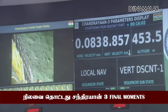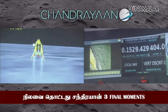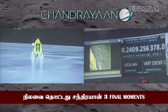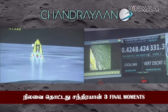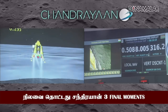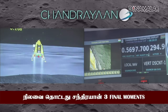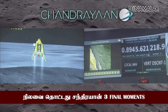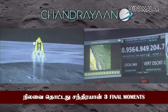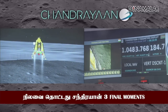We are above the landing site. The horizontal as well as the vertical velocity is now being constantly reduced. The lander module has begun its descent towards the landing site. The lander's height has been reduced. At this time we have reduced to 200 meters from the previous height.